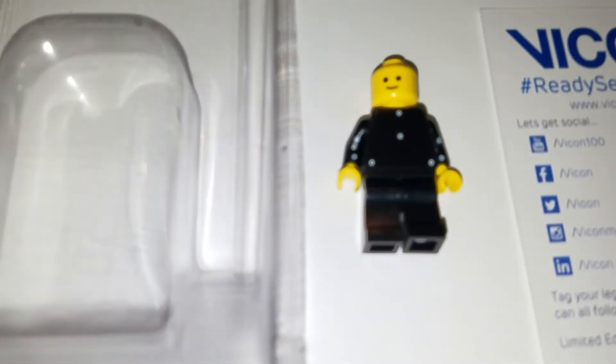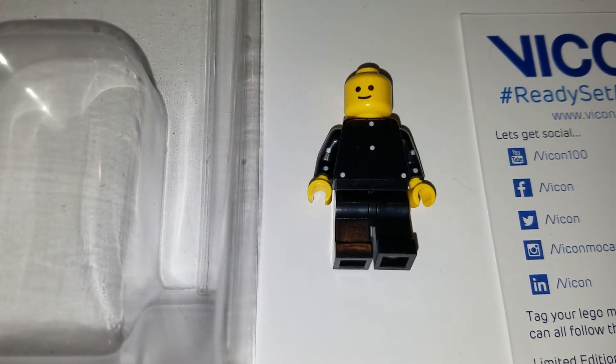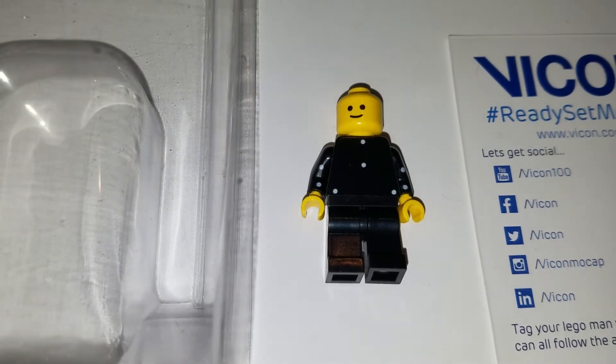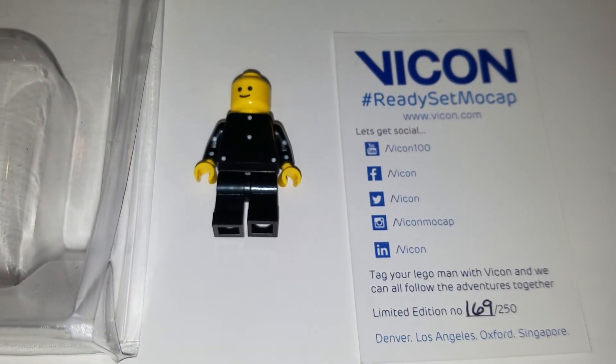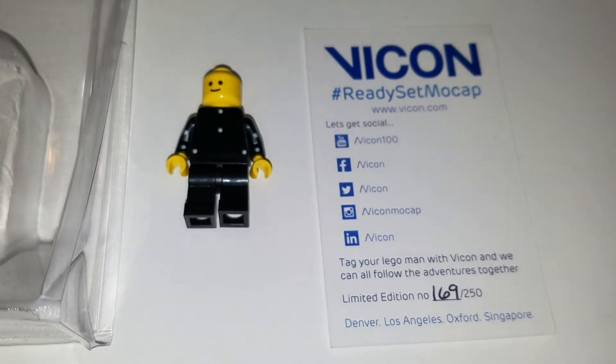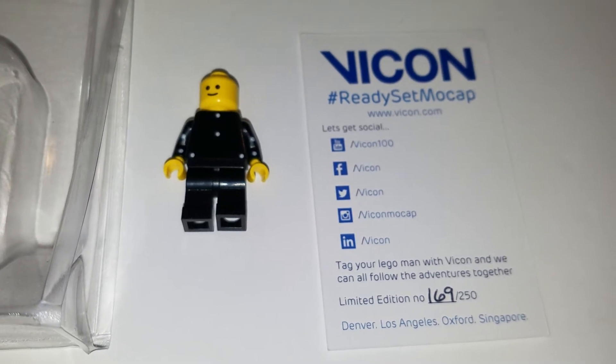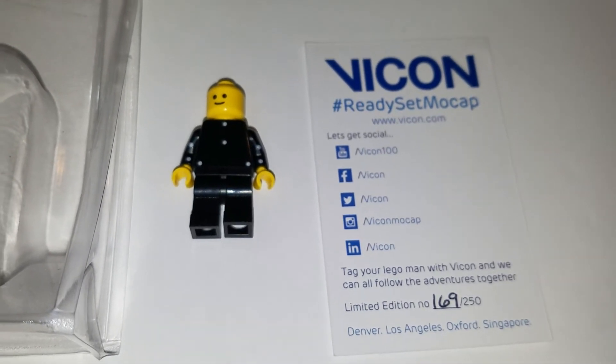Vicon put out 250 of these. I think it was a promotional stunt. They gave them away at trade shows, and I believe they gave some away at their website also. They would send them out to people and then ask people to post them on Twitter or other social media and put the hashtag Ready, Set, Mo-Cap on it.